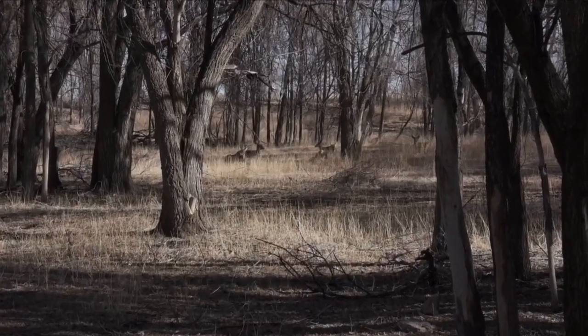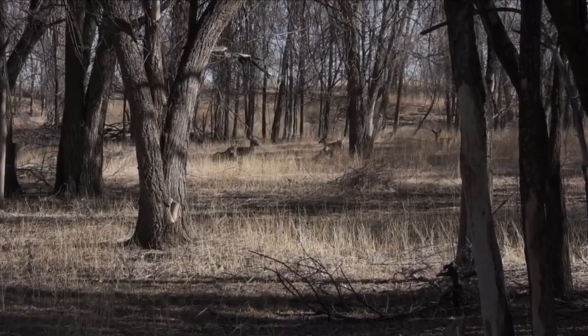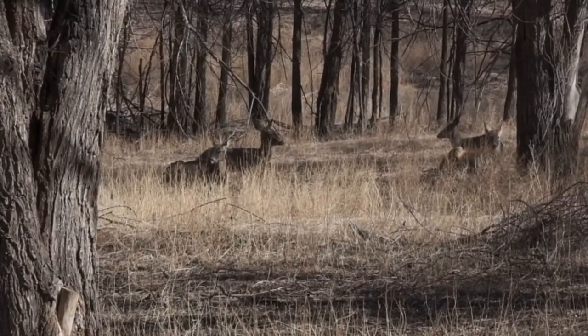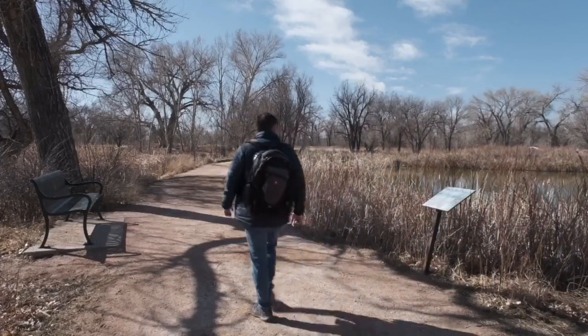Almost immediately after our hike begins, we spot some deer. It's pretty common to see deer down in the woods. They've gotten used to the people, as long as we don't bug them, so they hang out pretty close to the trail, with stunning views of the Front Range and Pikes Peak on our visit. The creeks are dry.